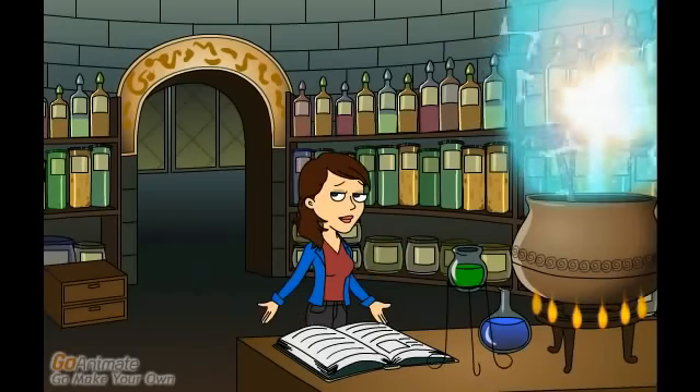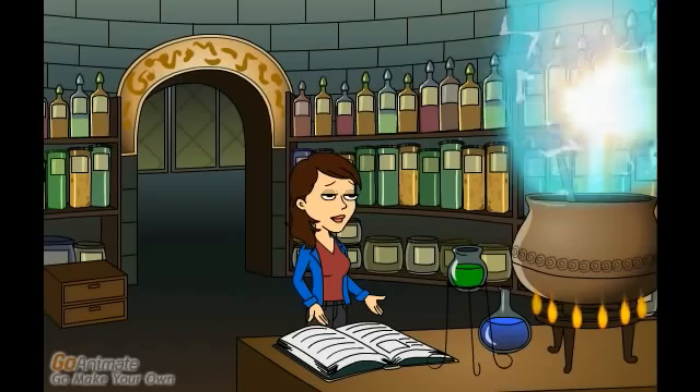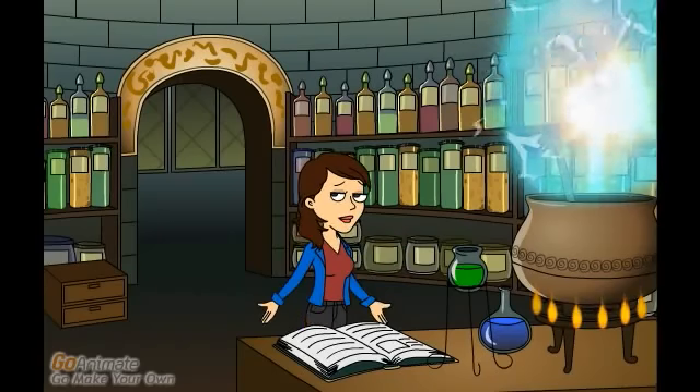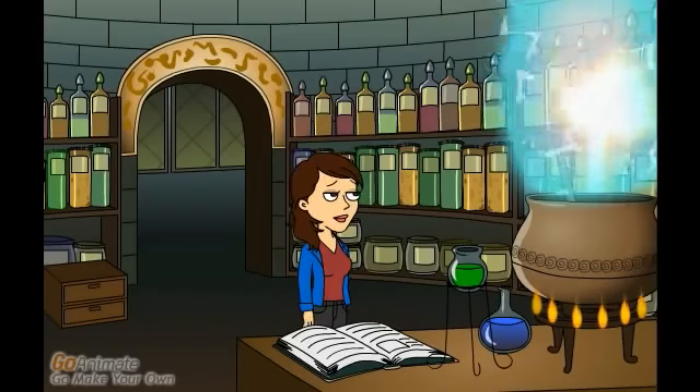And then comes the fun part of product formulation. For this, apart from knowing how to cook and mix flavors, you need to know the chemistry behind the blending of different ingredients.